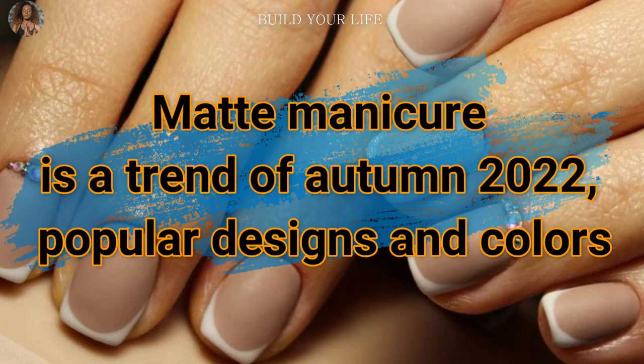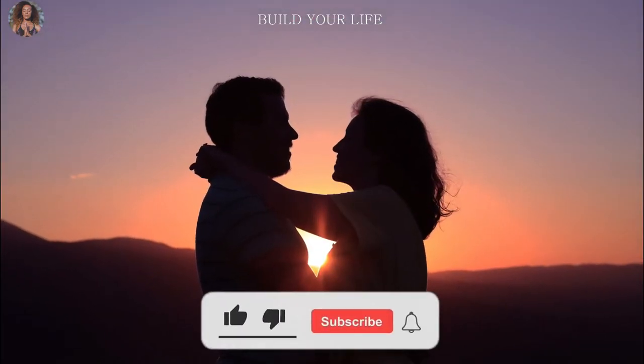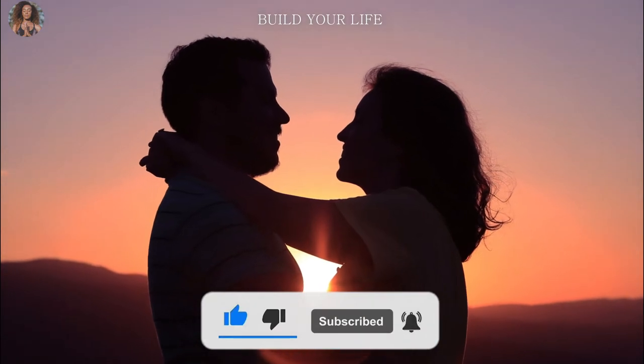Matte manicure is a trend of autumn 2022 — popular designs and colors. Good afternoon, dear viewer. The most useful and interesting information just for you. I wish you all goodness, happiness, love and a peaceful sky. So let's go.